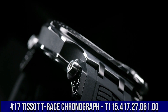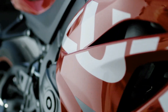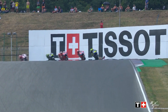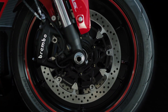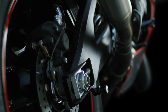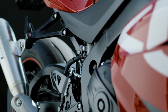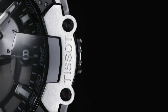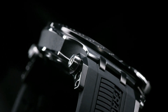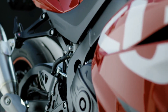Number 17. Tissot T-Race Chronograph T-115.417.27.016.00. Case Size 43mm, Band Width 22mm, Case Thickness 12.25mm. Swiss Quartz Movement. 316L Stainless Steel Case with Black PVD Coating. Index Style Type Date. Silicone Bracelet, Standard Buckle. Water-Resistant up to 10 Bar, 100 meters, 330 feet. Suitable for short periods of recreational swimming and showering, but no diving or snorkeling. Display Type Analog, Tang Buckle Clasp. Case Material Stainless Steel, Case Diameter 12mm. Band Material Silicone, Band Width 22mm, Band Color Black. Dial Color Anthracite.